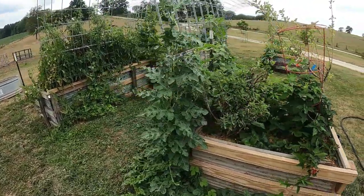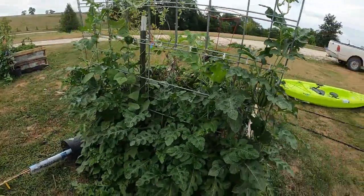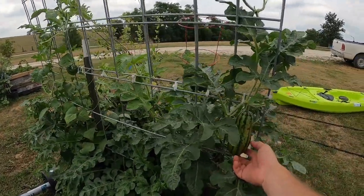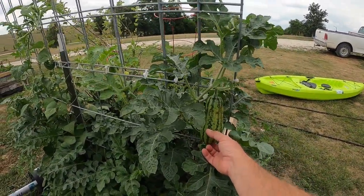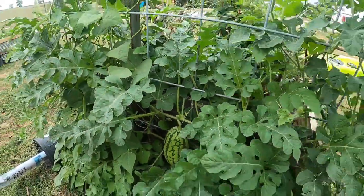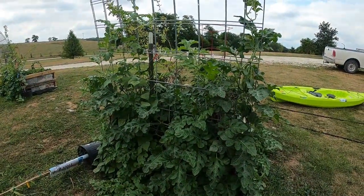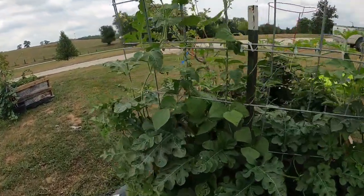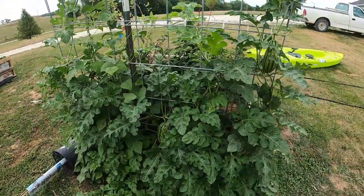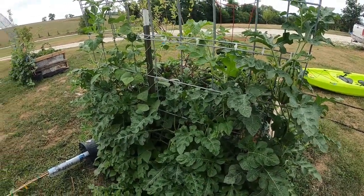The melons — we went and put on these trellises, these cattle panel arches. And they just like overnight, you can see we got one here, another one here, pretty good size. Those just really popped up overnight. There's actually about four or five of them just on this one vine. And we're going to end up making little hammocks for them to give them a little extra support.